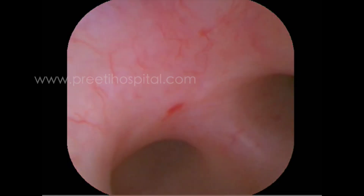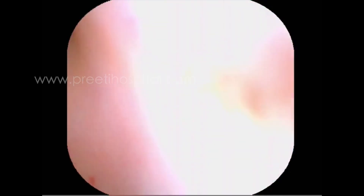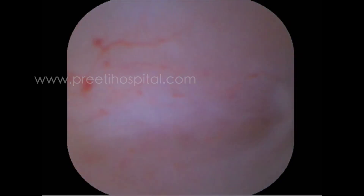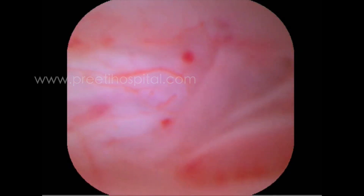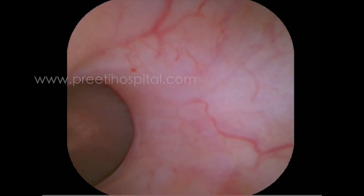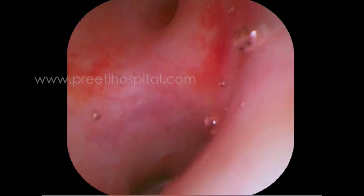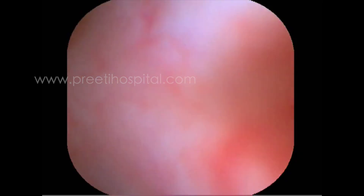The problem is more than that — we were not able to see any infundibular opening. At this stage, the only option is the methylene blue test. But even if you do the methylene blue test, we thought we cannot remove such a large volume of stone. There is no point doing the methylene blue test and wasting time. So we quickly proceeded for supine PCNL.